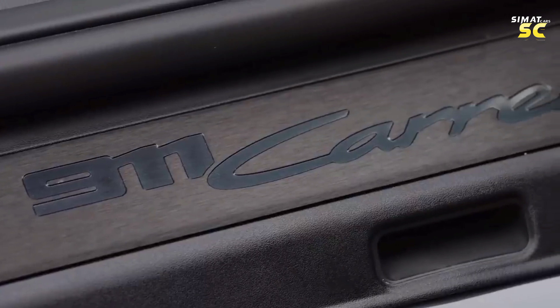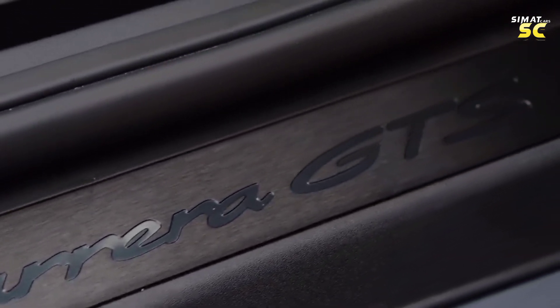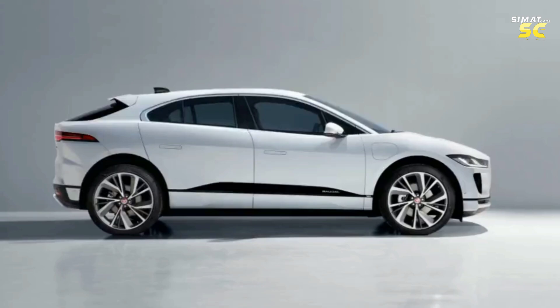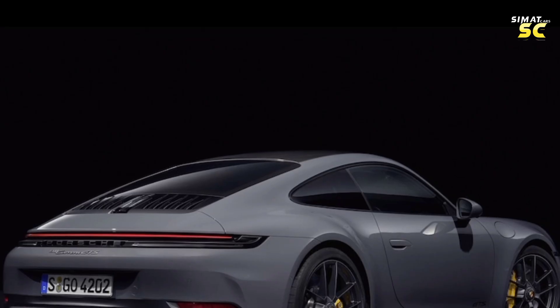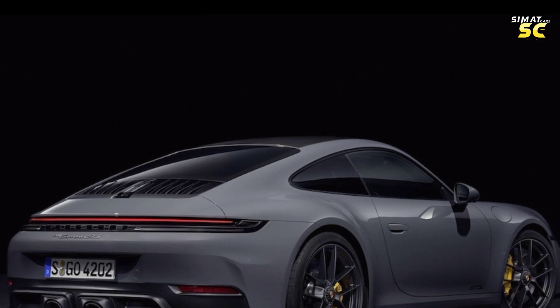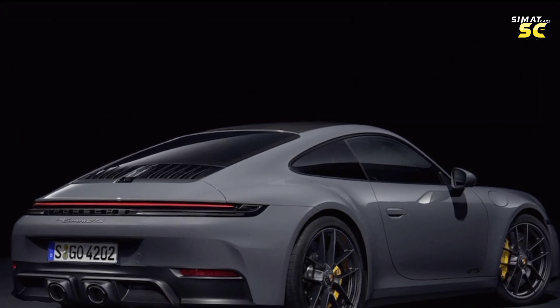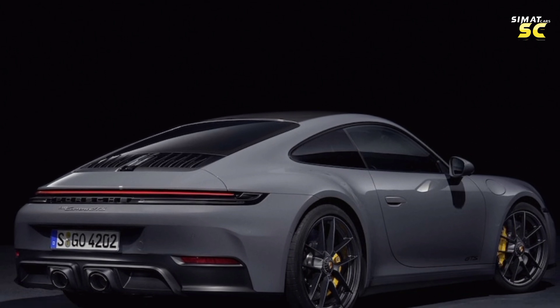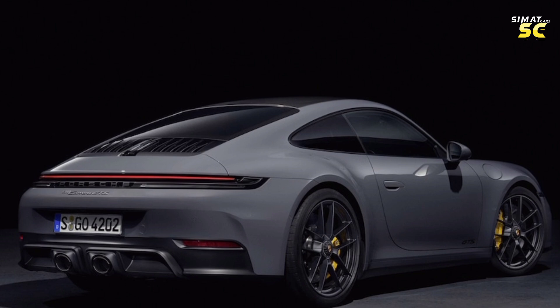This video focuses on the standard 911 model, which includes the Carrera GTS. Although the Carrera T is lighter with an emphasis on performance, this class of 911 cars offers balanced performance similar to the Grand Tour. Always engaged, they can easily switch between intense and calm behavior, which makes them the most versatile 911 cars in the range.